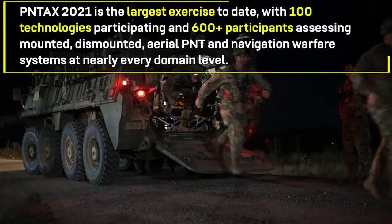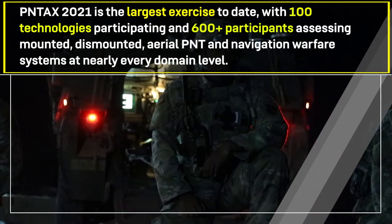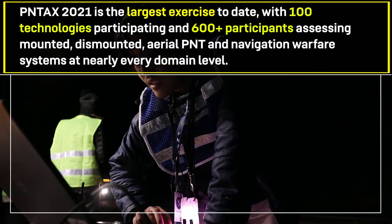This is the only Army open-air environment test that we can do. Things operate differently in closed environments like an anechoic chamber, so this gives us the opportunity to see how equipment would operate in an actual operational situation.